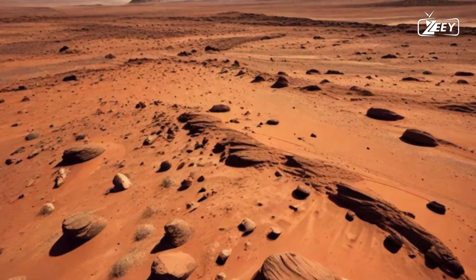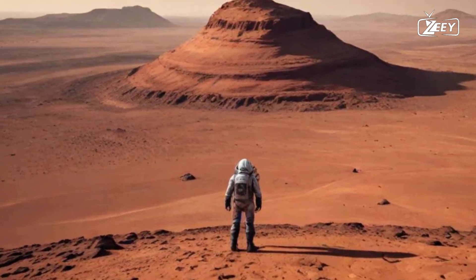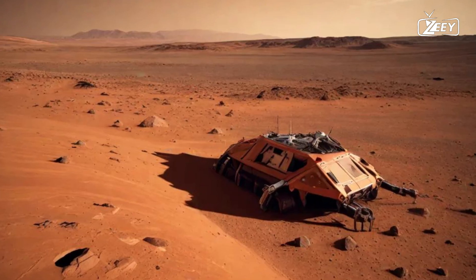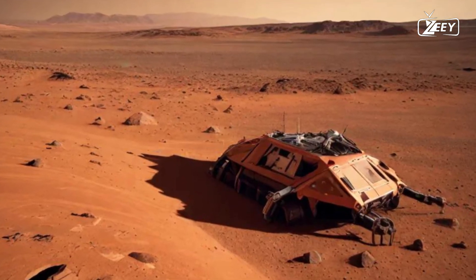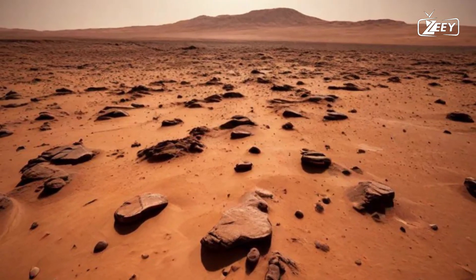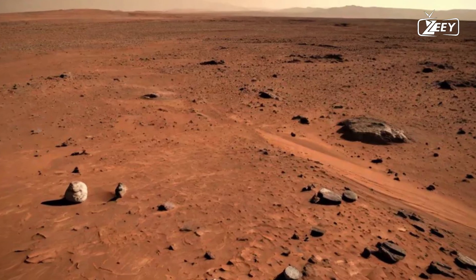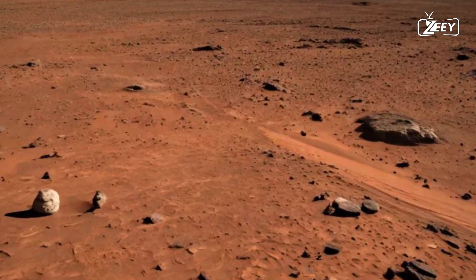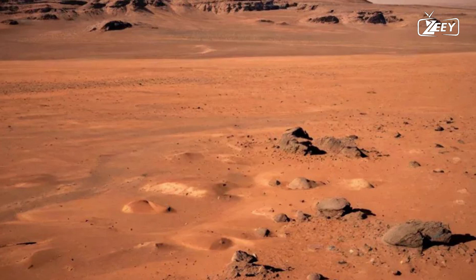As the sun begins to set, prepare to be amazed. The colors shift dramatically — shades of deep red, purple, and orange fill the horizon, creating a stunning display that feels almost surreal. In these fleeting moments, the world transforms into a canvas of beauty, reminding you of the extraordinary nature of this planet. With each sunset, the Martian landscape bathes in an ethereal glow, revealing textures and features that are hidden by daylight. The shadows grow long and deepen, creating an atmosphere of tranquility and wonder.